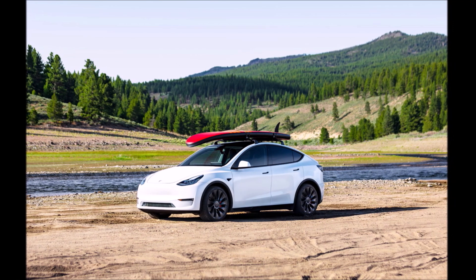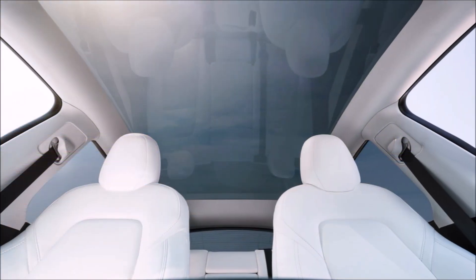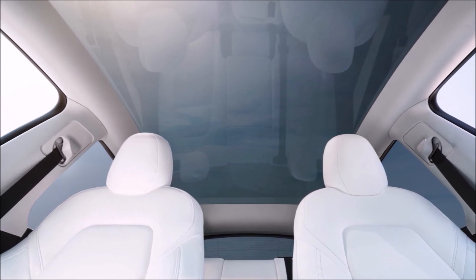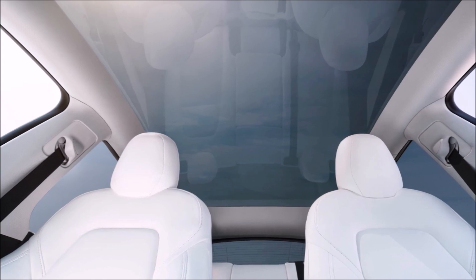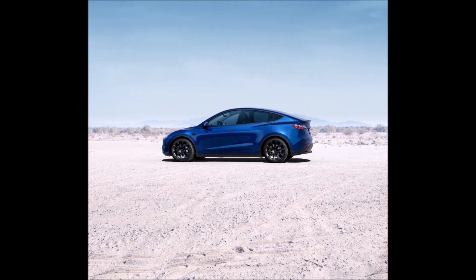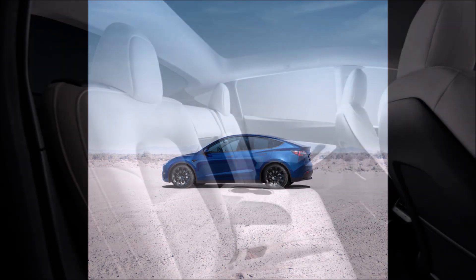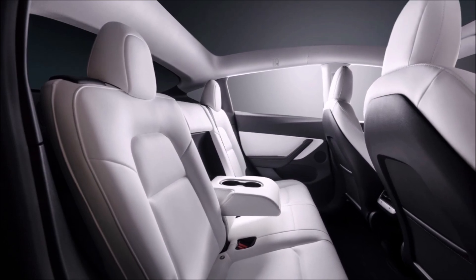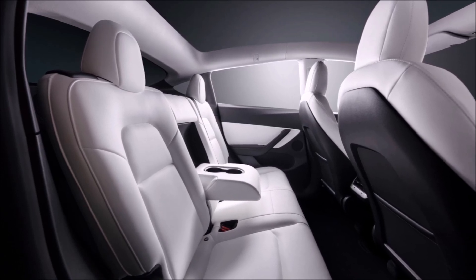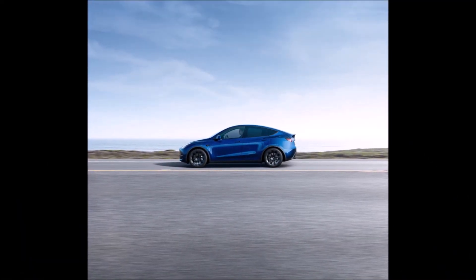Tesla Shanghai produces only the Model 3 and Model Y. Model 3 starts at 231,900 yuan ($33,500 USD) and Model Y starts at 263,900 yuan ($38,200 USD). Model Y is by far Tesla's best-selling model in China and in March became the best-selling car on the entire Chinese market. The cheaper Model 3 faces pressure from rivals like BYD Seal and Changan Deepal SL3, and Model Y will face similar pressure as makers like BYD Song L and Polestar 4 launch their SUVs.